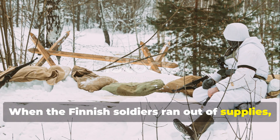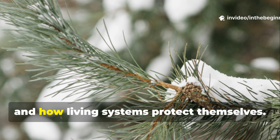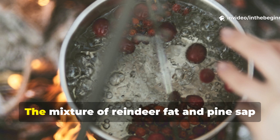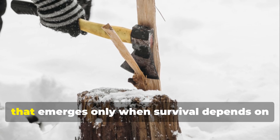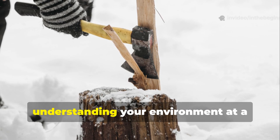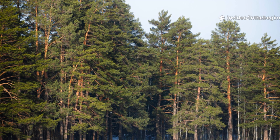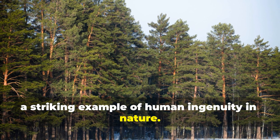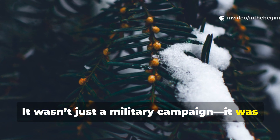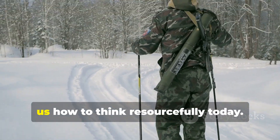When the Finnish soldiers ran out of supplies, they didn't panic. They turned to knowledge — knowledge of forests, chemistry, and how living systems protect themselves. The mixture of reindeer fat and pine sap might sound primitive, but it represents the kind of innovation that emerges only when survival depends on understanding your environment at a molecular level. That's why the Winter War remains such a striking example of human ingenuity in nature. It wasn't just a military campaign — it was a chemistry lesson written in snow and blood, a story of adaptation that still teaches us how to think resourcefully today.